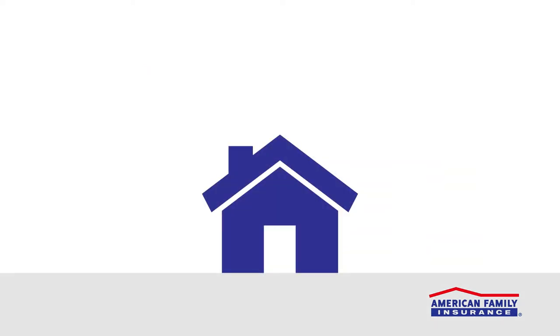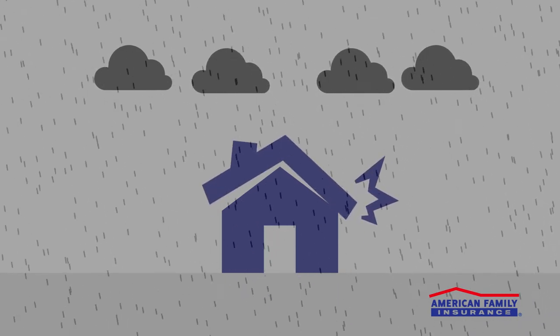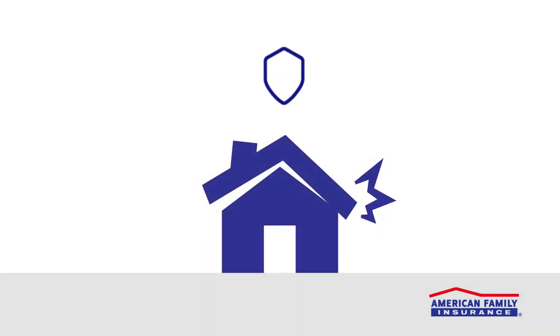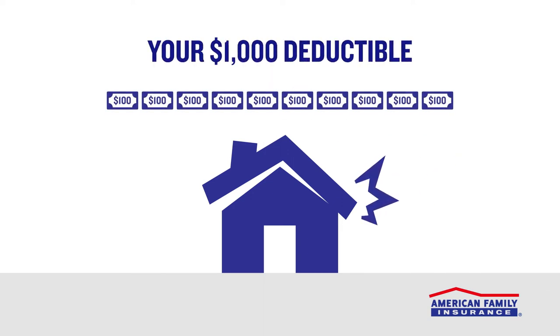What does that mean for you? Suppose you've been claims-free for several years, and then out of nowhere, a bad storm rolls in and hail causes $5,000 in damage to your roof. Thankfully, your American Family homeowner's policy covers hail damage. Usually, you would need to pay your $1,000 hail deductible before your insurance covered the remaining balance.